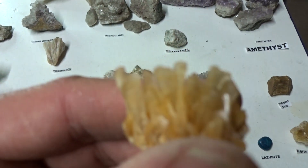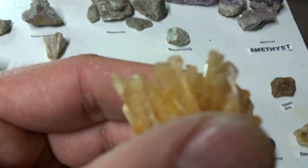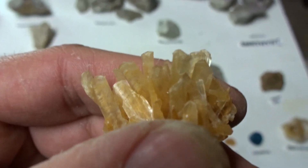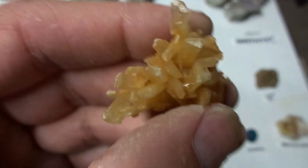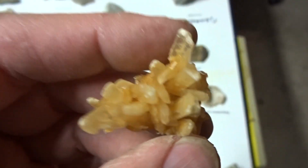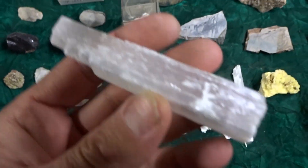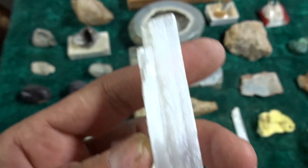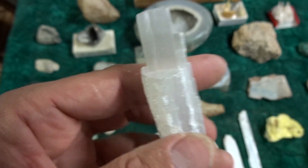Selenite — this selenite is tabular, euhedral. It is brown, light brown, and translucent. It's rare to find selenite of this form. It's a small specimen, eight dollars. Or you can get selenites here — these are more common but beautiful. Reminds me of Superman's Fortress of Solitude. Three dollars each.